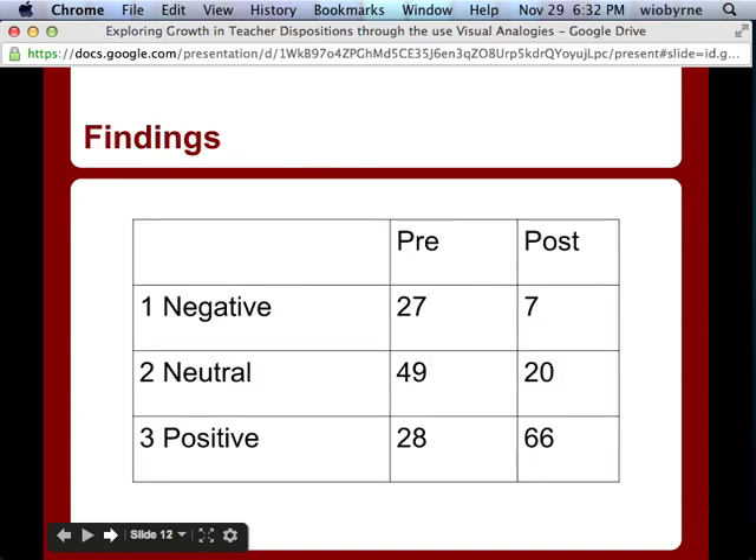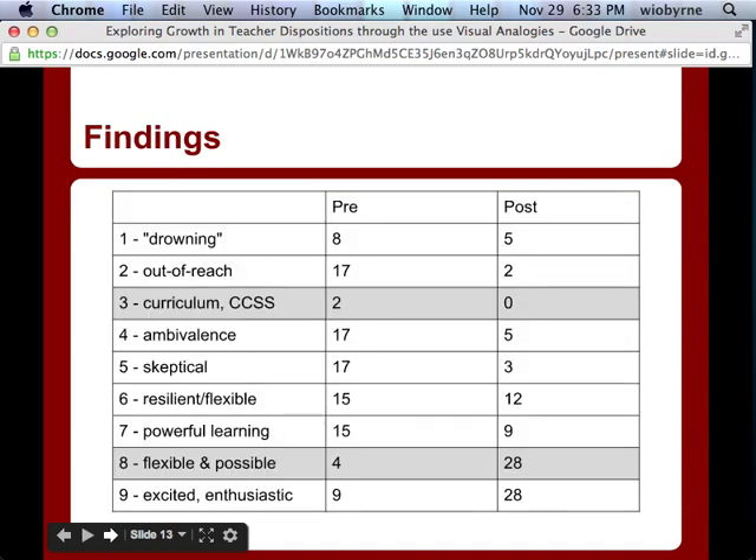The findings showed that most of our teachers shifted toward neutral and positive by the post. But what's really exciting is when we break it down by scale. I was shocked to see that in the pre there were only two, and in the post zero, teachers who indicated that technology wasn't part of their curriculum or was just another burden — elements I always thought were a big concern. Also, descriptions of being flexible learners and resilient enough to get the work done moved from a four to a 28 in the post-test.